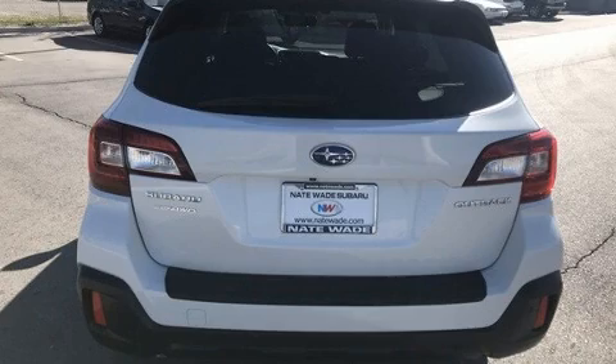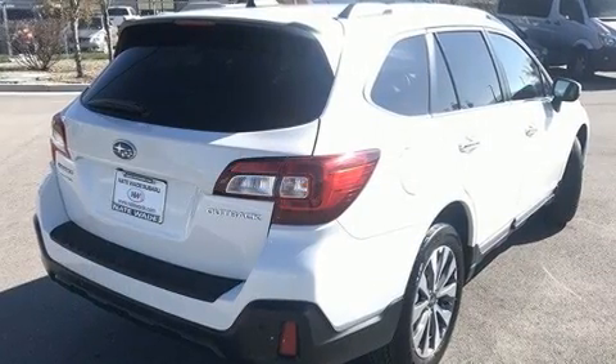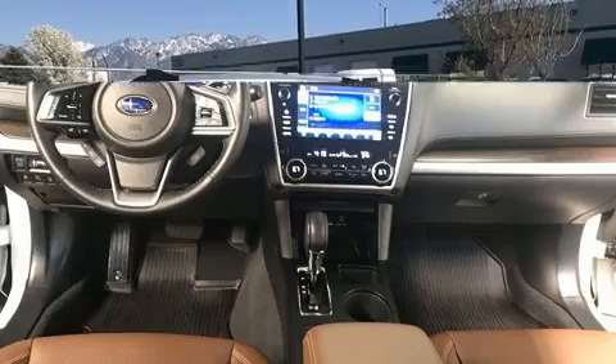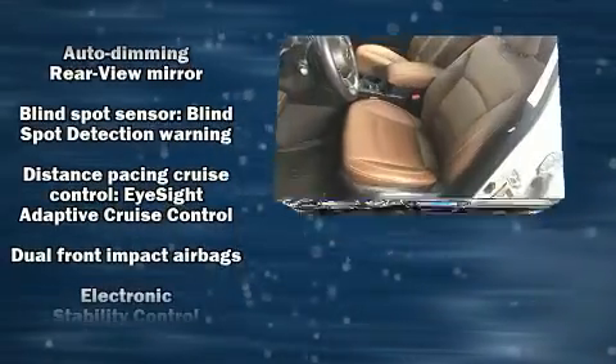Adjustable headrests in all seating positions, heated front and rear seats, turn signal indicator mirrors, lane departure warning, rear wipers, and a blind spot monitoring system. Features such as automatic climate control and leather upholstery prove that economical transportation does not need to be sparsely equipped.